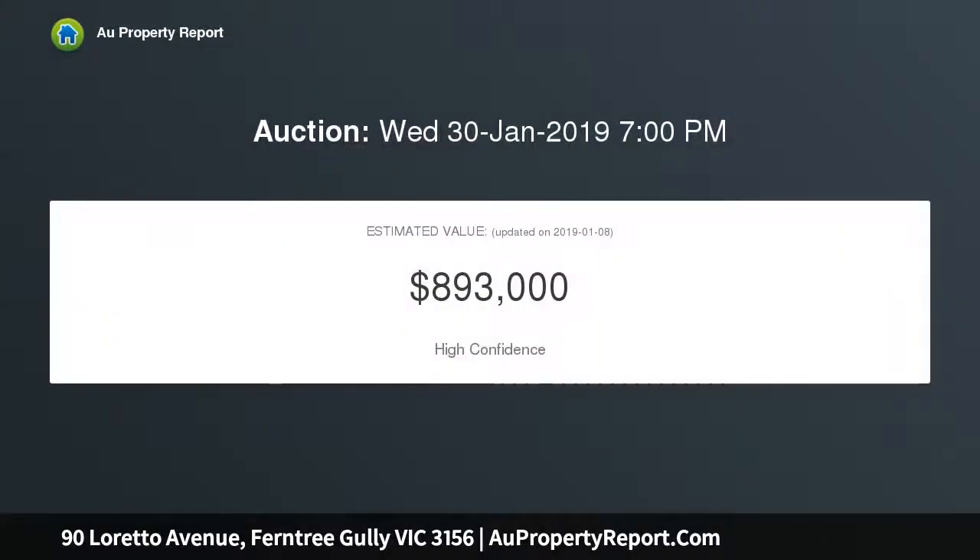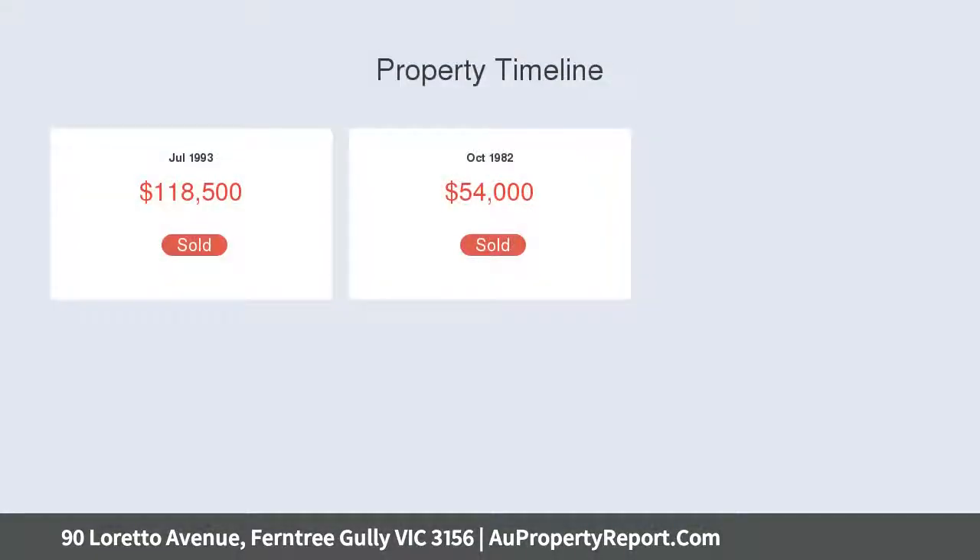On around 772 SQM, the home is in impressive condition thanks to its caring owners, and its high front fence adds an extra level of privacy that also affords a private front garden retreat.